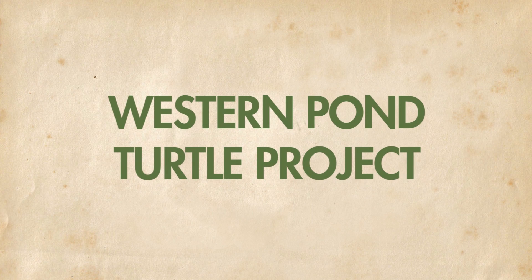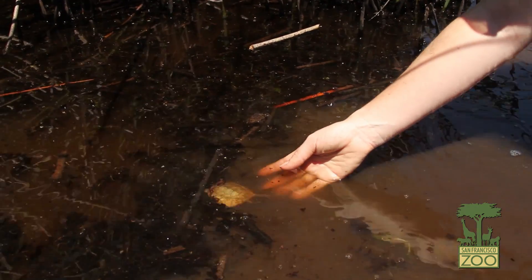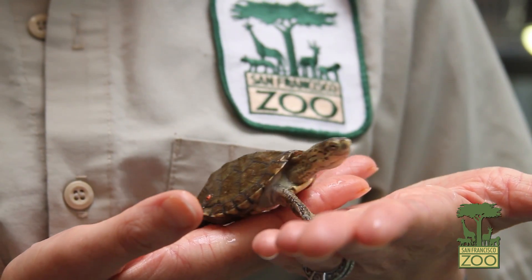The zoo's Western Pond Turtle Project is a really unique collaboration between the San Francisco Zoo, the Oakland Zoo, Sonoma State University, and the California Department of Fish and Wildlife Service. It's applied conservation — on the ground conservation in terms of head-starting small turtles for release back in the wild.